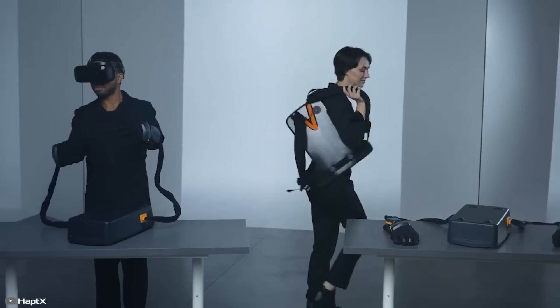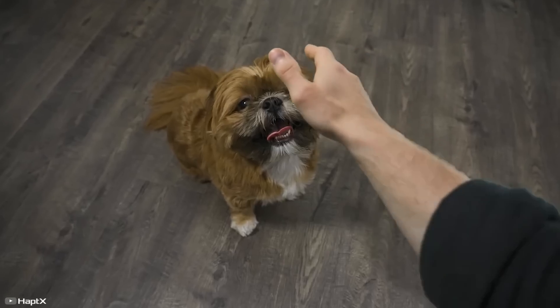The whole setup weighs nearly 20 pounds and can operate continuously for three hours. After that, the backpack needs to be connected to a power and air supply for recharging.